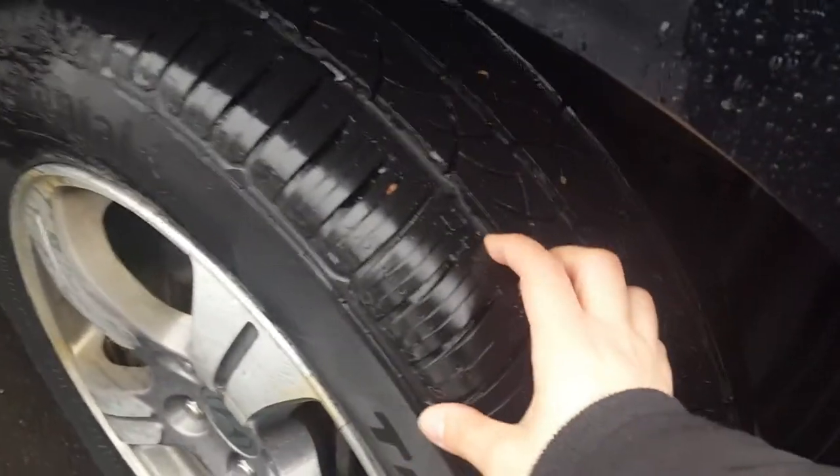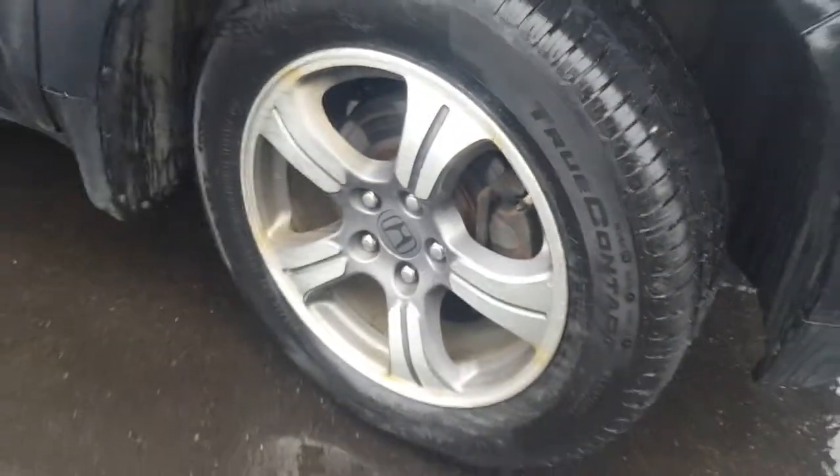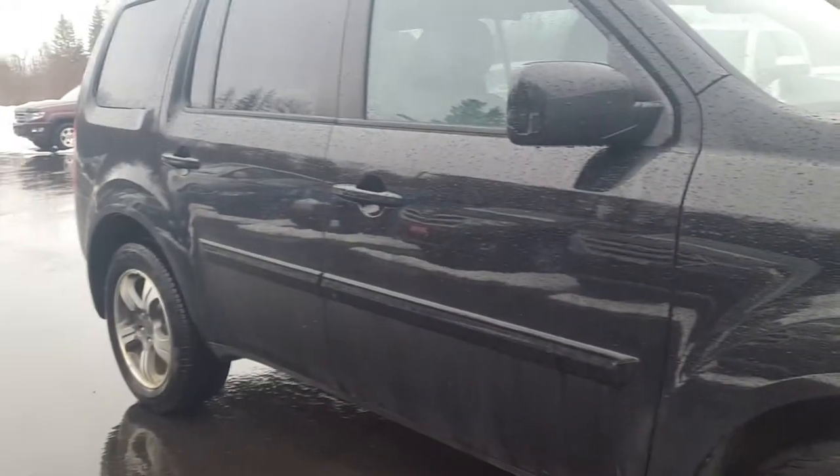The vehicle tires tread is very good — tires look practically brand new. Rims are in good shape. I didn't find any significant damage on the side of the body.